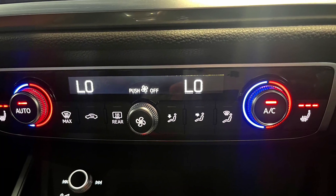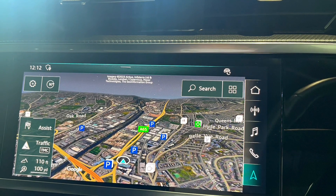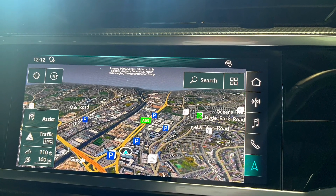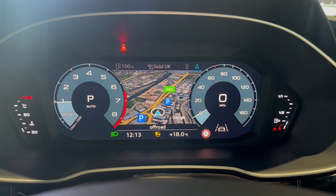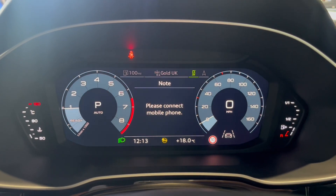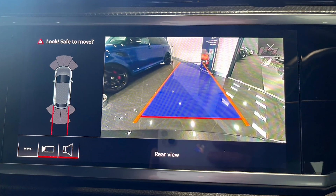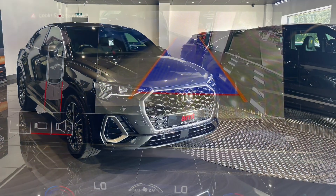In the front we have heated seats, digital climate control, and satellite navigation, which is always handy. Alongside that you have the virtual cockpit, where you can adapt the screen — it has all your DAB radio channels and so on. In terms of parking aids, we have front and rear sensors along with a rear camera with guidance lines.